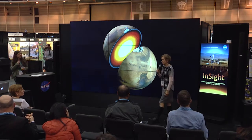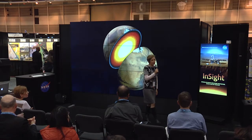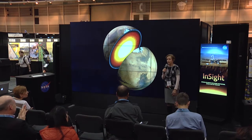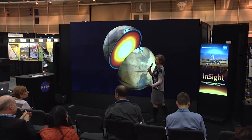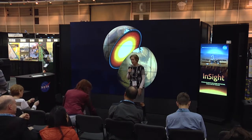For a change of pace, I'm going to speak to you about the next mission that will launch to Mars. We launch next year on the 5th of May, and so by the next AGU we'll be on the surface of Mars, and hopefully two AGUs from now we'll be having data to tell you about.